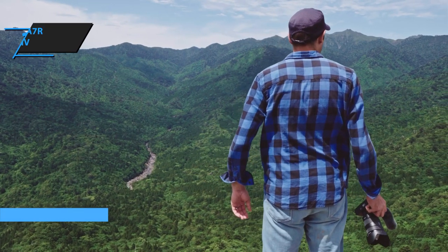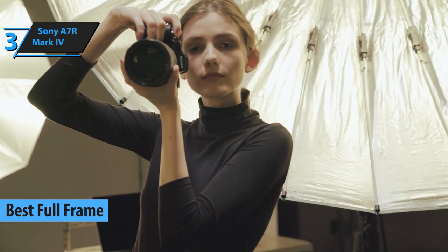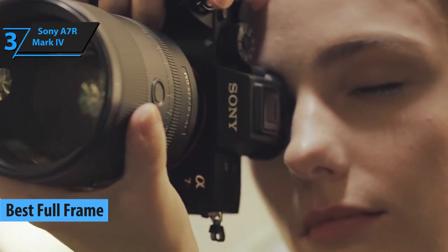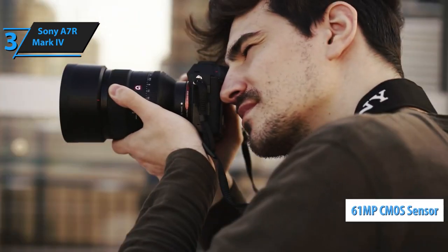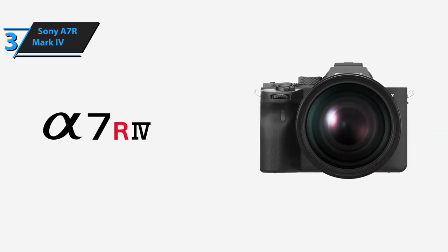The title of the best full-frame Sony camera that you can find in the market in 2021 goes to the Sony A7R Mark IV. A lot of the best stuff that Sony has ever made has been included in this product. There is a 61MP BSI CMOS full-frame sensor with a dynamic range of 15 apertures,